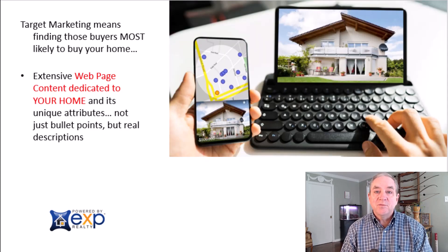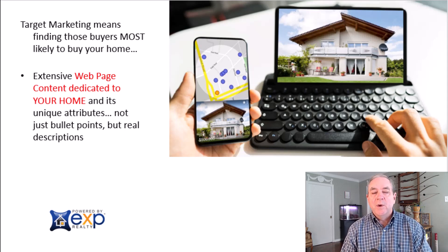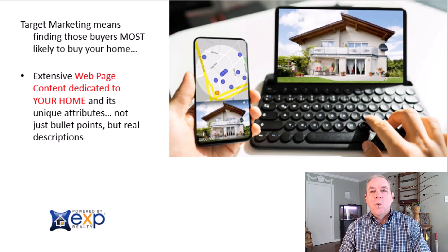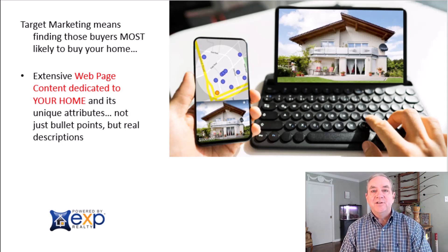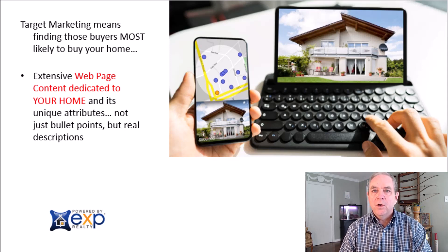The next step is promotion — where is your home being promoted? We'll do everything everyone else does: Realtor.com, Zillow, and all the main websites. Data is shared, so your listing appears across major franchise sites regardless of which agent you choose. But in addition to that, we build out specific pages just for your home, providing all the content that goes way beyond what's on Zillow or Realtor.com — way beyond what typical real estate outlets can provide. You'll have individual pages built specifically for your home.